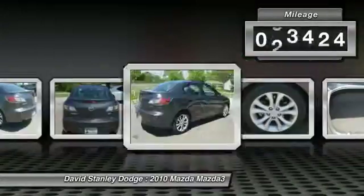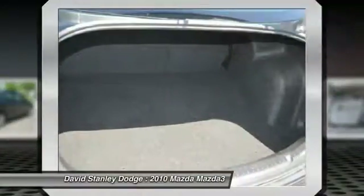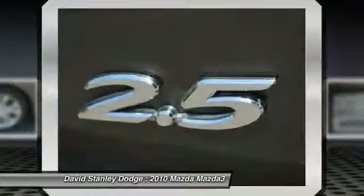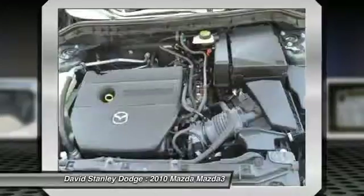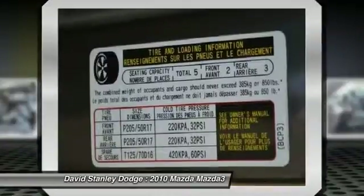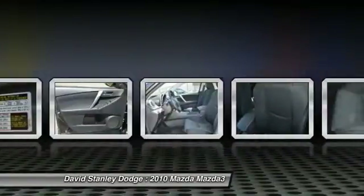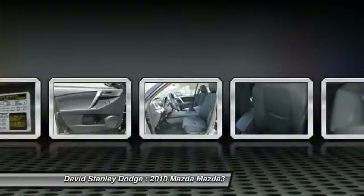This vehicle has less than 55,000 miles. Here are some of this vehicle's great options: traction control, dual airbags, power steering, front air conditioning, four-wheel disc brakes, power windows, fog lights, CD player, rear window defroster, electronic stability control.